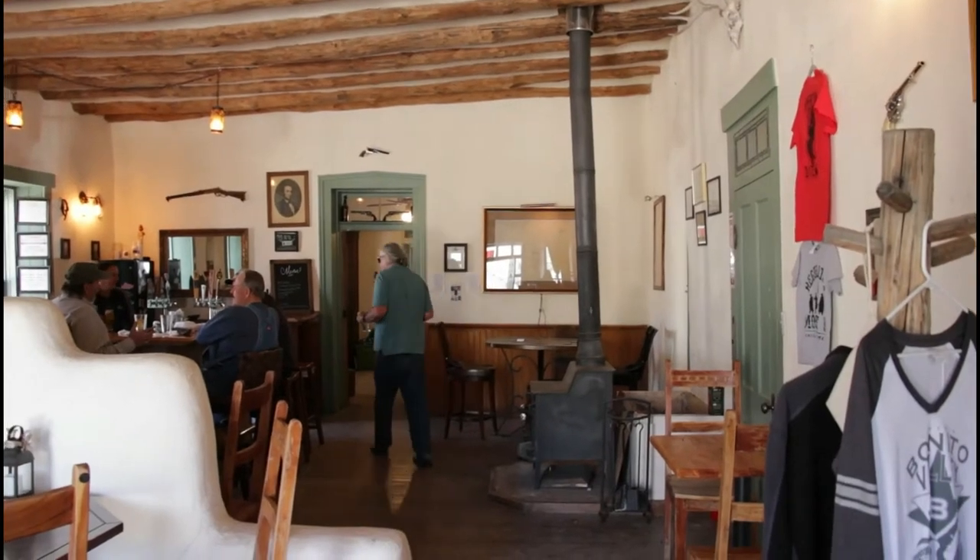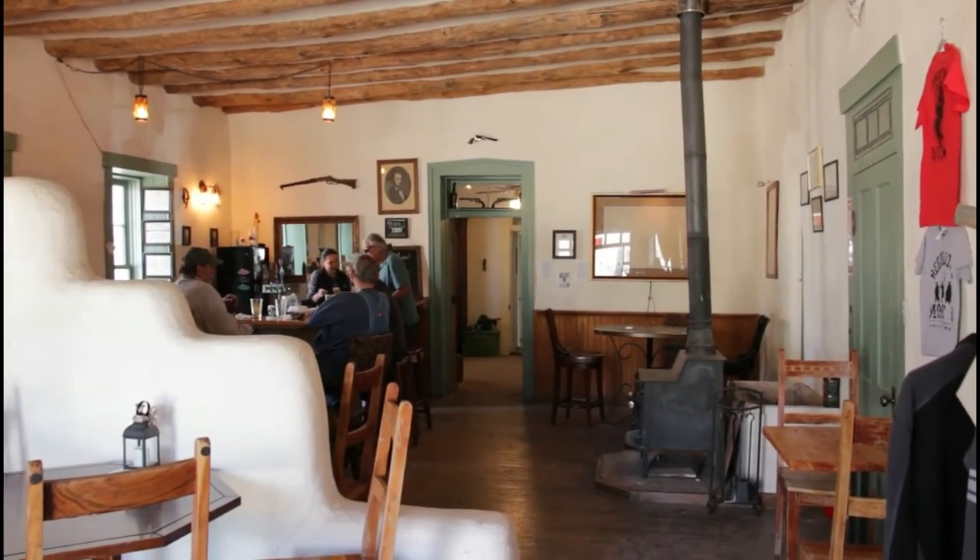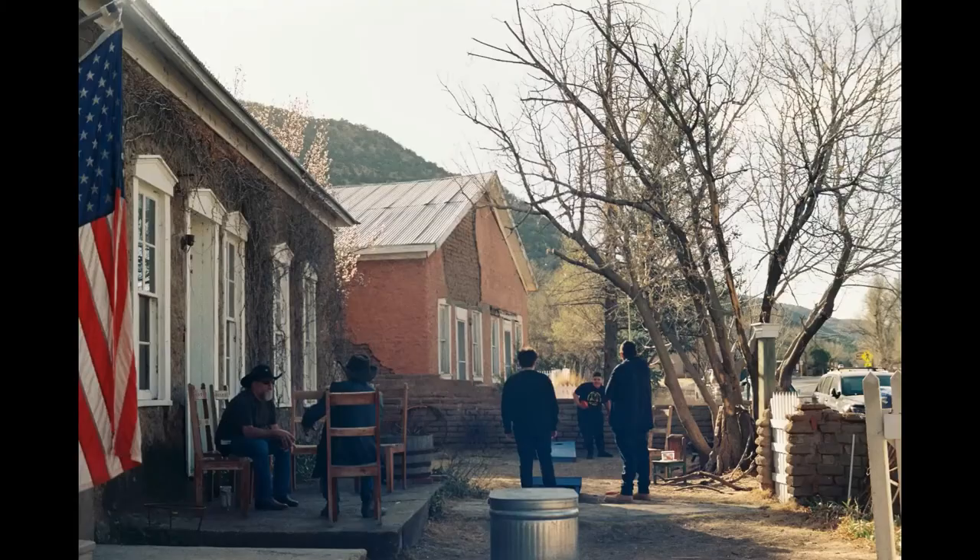I had my camera loaded with Kodak 400 Ultramax. I have to say that this shot right here is one of my favorites of the roll. To the right you can see some kids that are playing. There are also these gentlemen having a conversation, and the American flag on the left side of the frame definitely complements the image.